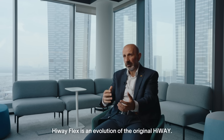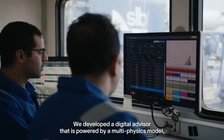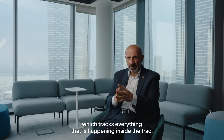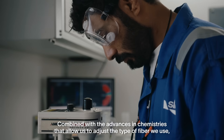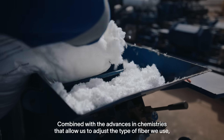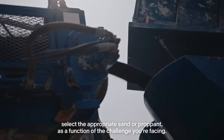Highway Flex is an evolution of the original Highway. We developed a digital advisor that is powered by a multi-physics model which tracks everything that is happening inside the frag. Combined with the advances in chemistries that allow us to adjust the type of fiber we use, select the appropriate sand or proppant as a function of the challenge you're facing.